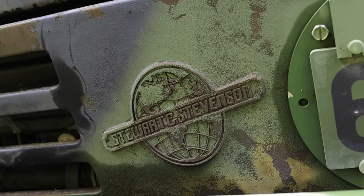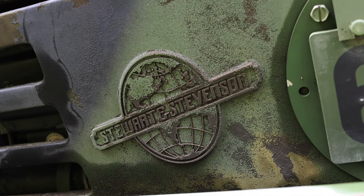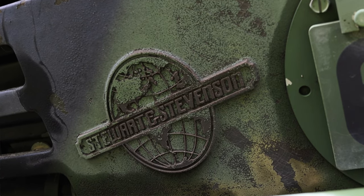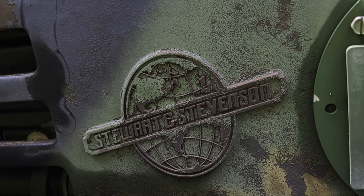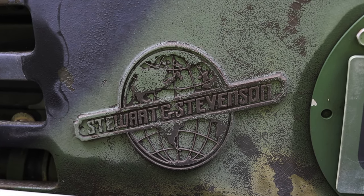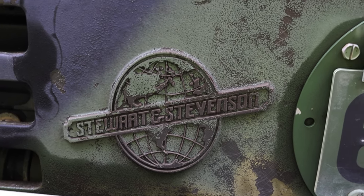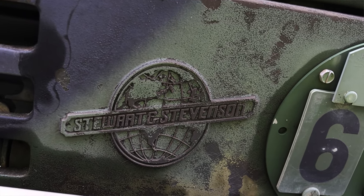Stewart and Stevenson was founded in 1902 as a blacksmith company that would produce horseshoes and other things. In the 1920s they started building bodies for GMC trucks. In the 1950s they started building aircraft ground support equipment, in the 1960s gas turbine powered boats, and in the 1990s they started building Rail Kings to move rail cars around in a yard.